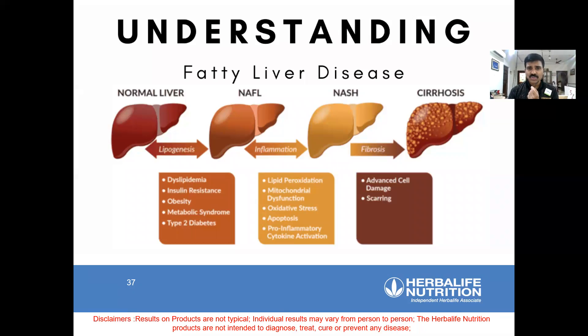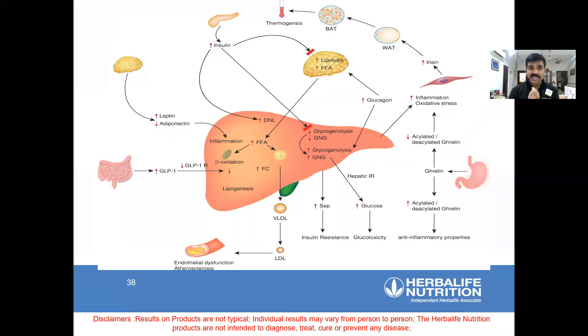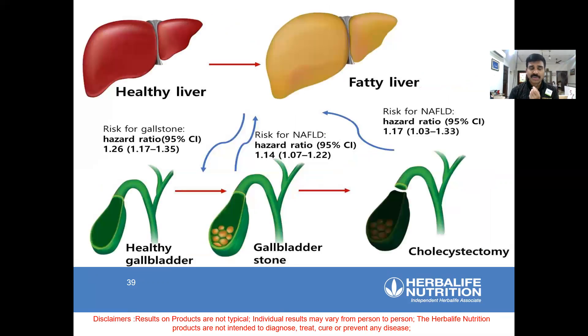If fatty liver comes in the first two levels, you can save it. Otherwise it goes to cirrhosis, equivalent to cancer — more deadly. You may spend 32 to 40 lakhs in hospitals and still find it difficult to come out. Liver transplantation is very expensive. Once the liver is damaged, it causes havoc — leptin, adiponectin, ghrelin, and insulin are disturbed, naturally causing more fat accumulation. The more fat accumulates, the more problems arise — a true vicious cycle. Healthy liver versus fatty liver, and below that is gallbladder stone — one of the offshoots of fatty liver and obesity.